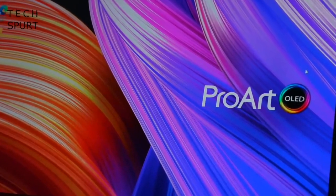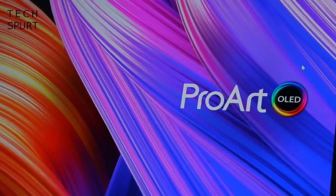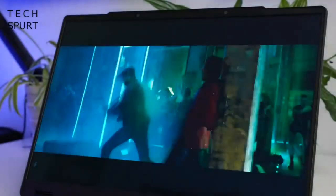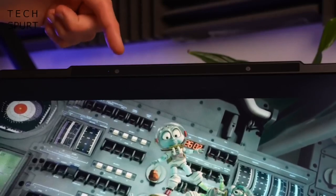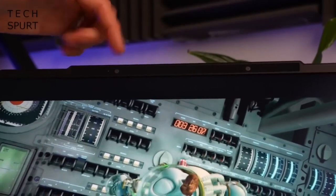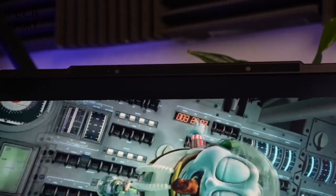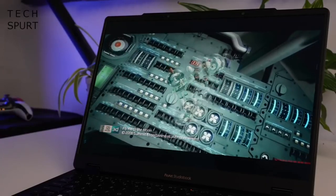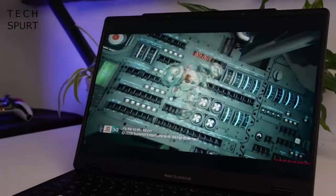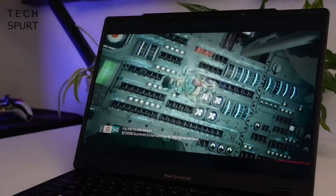Let's turn our attention now to the star of the show: the 16-inch 3.2K OLED display with a 16-by-10 aspect ratio. The ProArt StudioBook 16 sports a dual camera array, both cameras housed above that display. These are used to track your eyes, and you've also got other tech packed in there, including lenticular lenses positioned in front of every sub-pixel of that display.